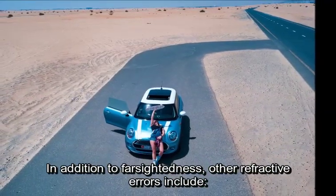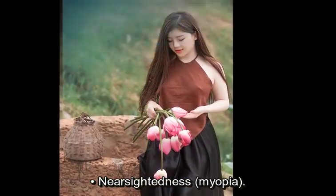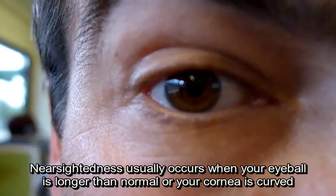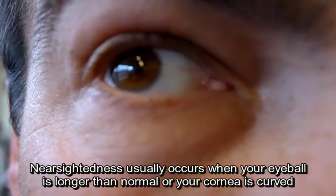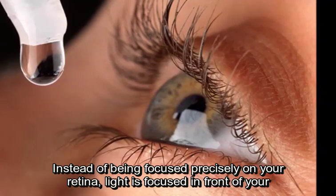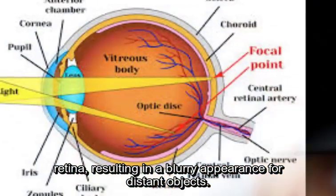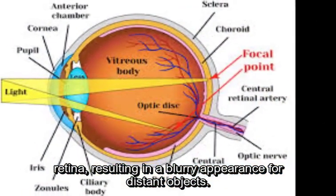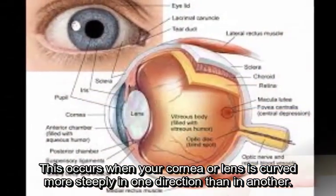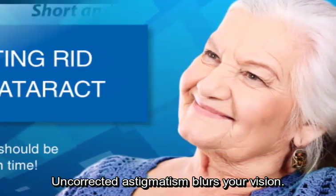In addition to farsightedness, other refractive errors include nearsightedness, or myopia. Nearsightedness usually occurs when your eyeball is longer than normal or your cornea is curved too steeply. Instead of being focused precisely on your retina, light is focused in front of your retina, resulting in a blurry appearance for distant objects. Astigmatism occurs when your cornea or lens is curved more steeply in one direction than in another, and uncorrected astigmatism blurs your vision.